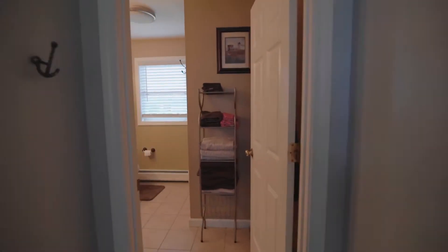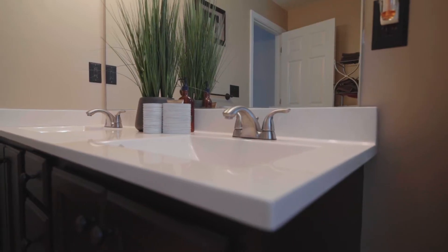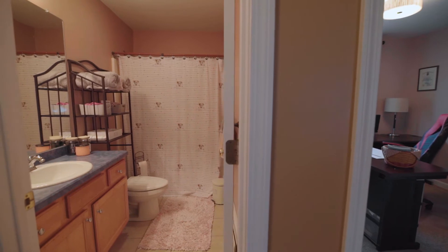The primary bedroom has an ensuite bath and a walk-in closet. Convert any one to a private office or a playroom to further customize this outstanding property.